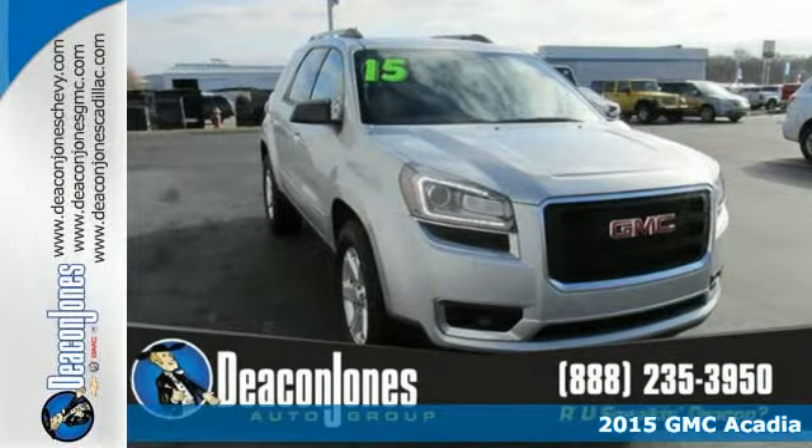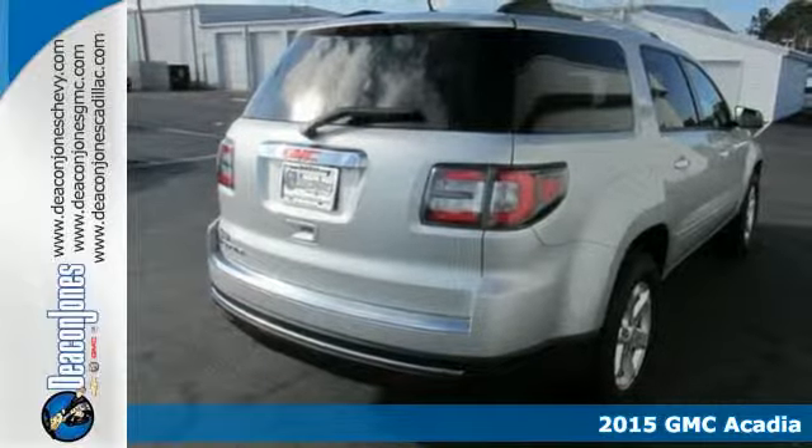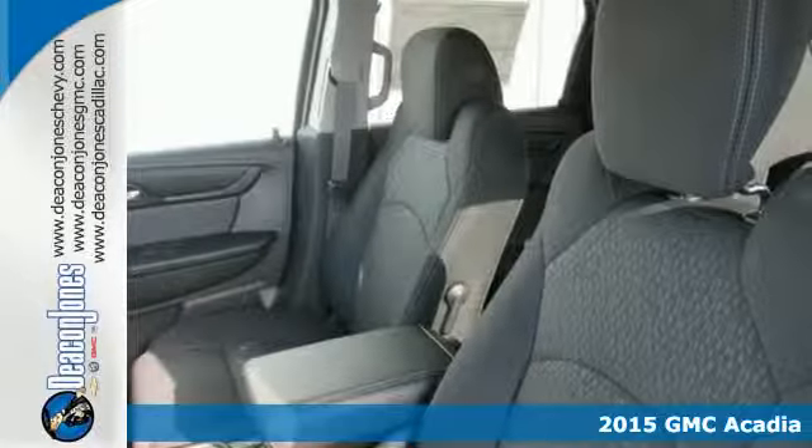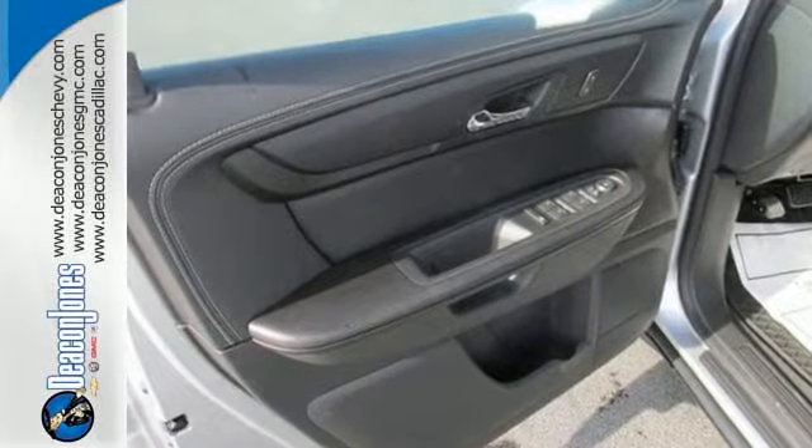It's a 2015 GMC Acadia. Your passengers will ride in comfort in this spacious Acadia. There's room for family and friends and their cargo alike, with its split bench third row seats and underfloor storage behind the third row.